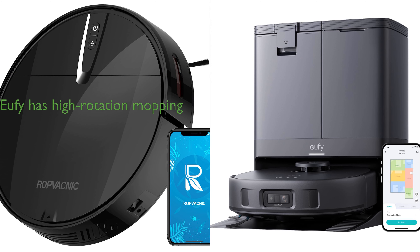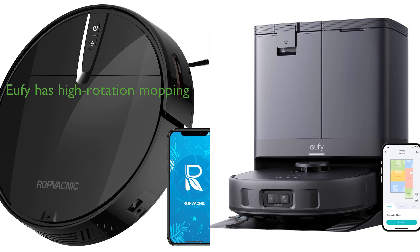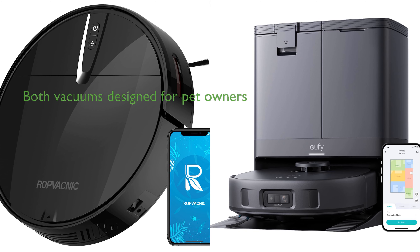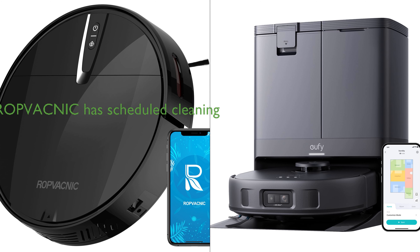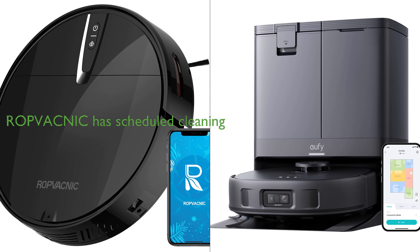The Vacnix's slim design is an advantage for cleaning under furniture, but the Eufy X10 Pro's Mop Master 2.0 feature with its high rotation and pressure cleaning could be a selling point for homes with hard floors that need frequent mopping. While both vacuums are designed with pet owners in mind, the Eufy X10 Pro's self-detangling roller brush and the Vacnix's no-entanglement design both offer solutions to pet hair issues in different ways.